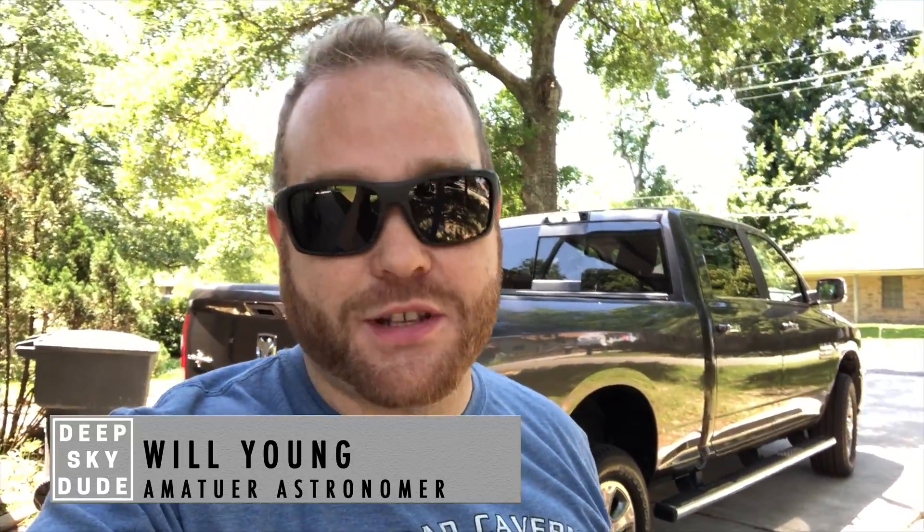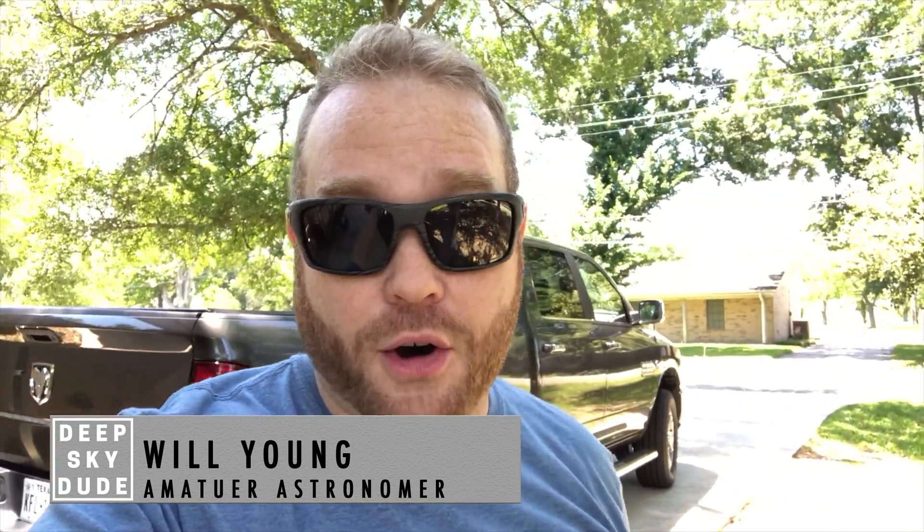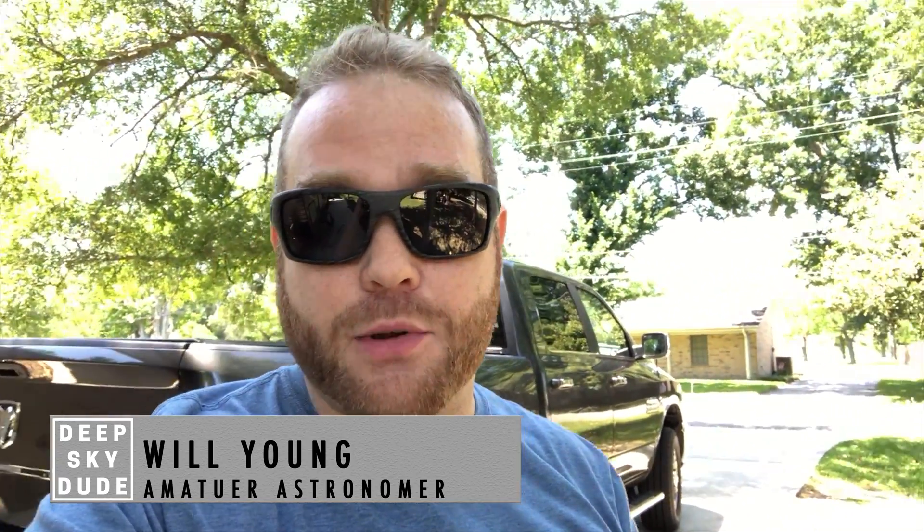Hey y'all, it's Will the Deep Sky Dude. This is going to be an interesting video, I hope, if all goes according to plan. It's a beautiful day — Wednesday, April the 25th, 2018, about 1:30. I'm going to be heading about an hour away, bringing the solar scope. I've got the mount and everything back here. Basically, the International Space Station is going to cross the disk of the sun out that way.